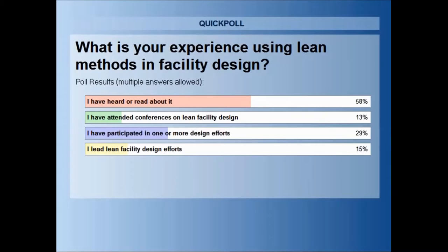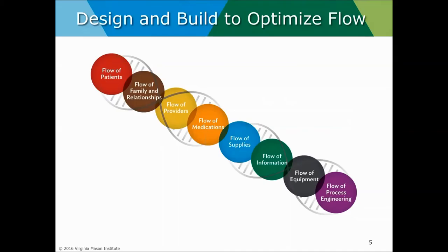After waste, we look at flow. At Virginia Mason, we consider flow to be the DNA of any good process. It's the symphony of flow — the coordination between our patients, their family, and our care providers.